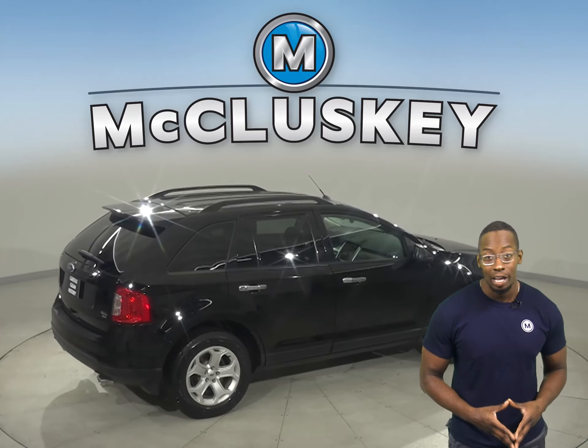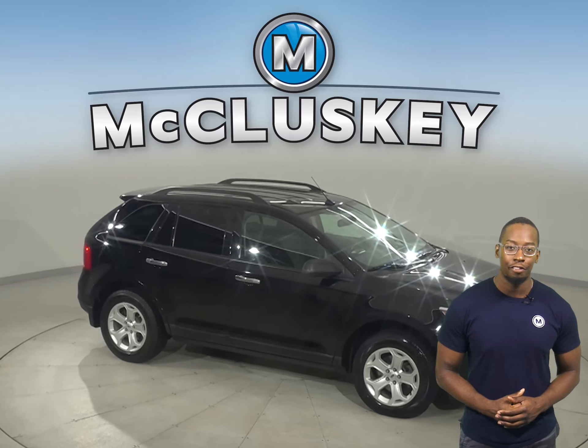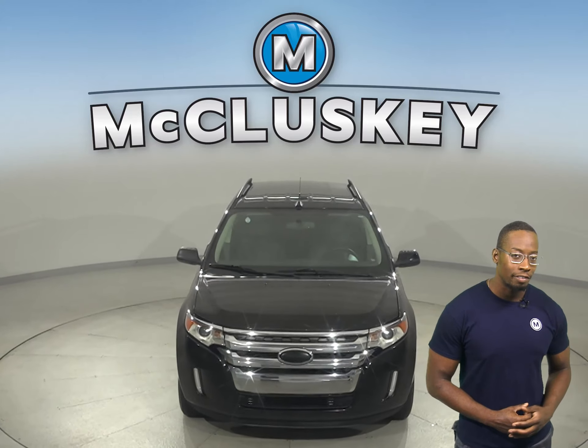There's traction control, ABS brakes, and other features that'll make this a safe drive. Come on down today and try it before you buy it with our free 48-hour test drive. This vehicle is awesome and it has the tools you need to make it the perfect daily driver for you.